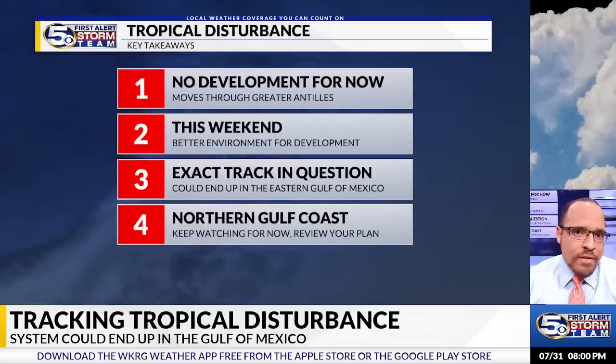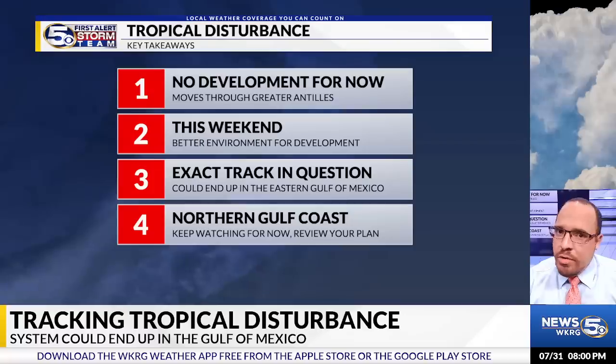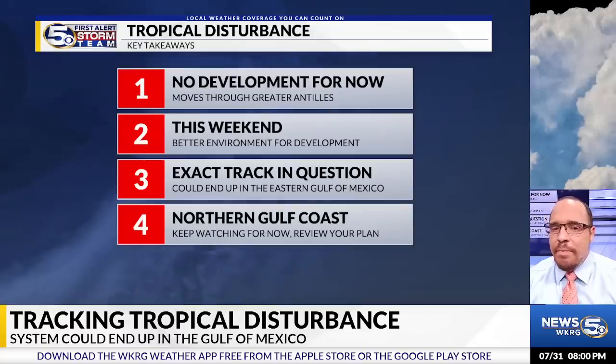Regarding the northern Gulf Coast, especially the north central Gulf Coast — our viewing area — it's still too early to determine exact impacts from this system. It's going to depend on how far west it goes and when it turns north. There is still a lot to iron out regarding this system.